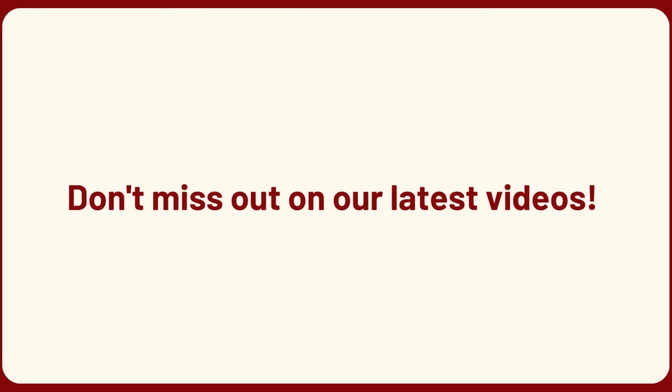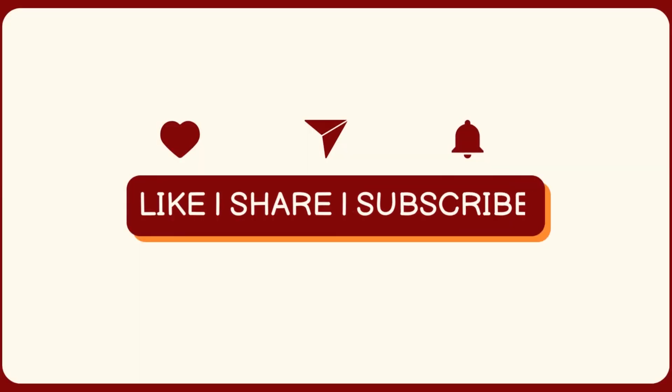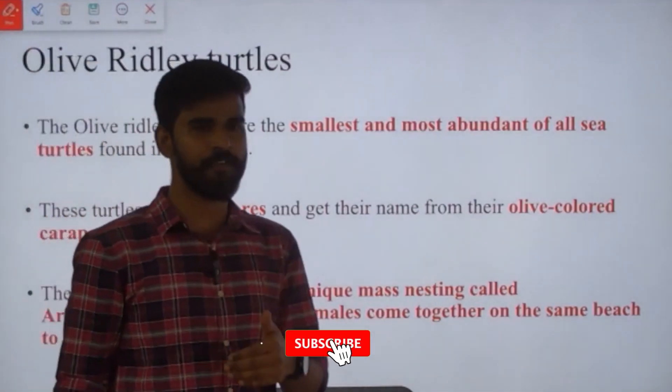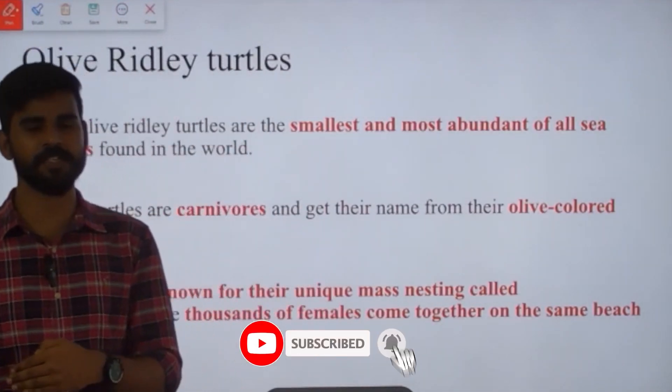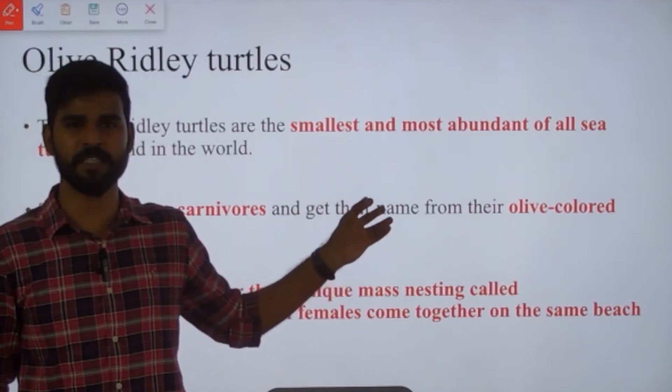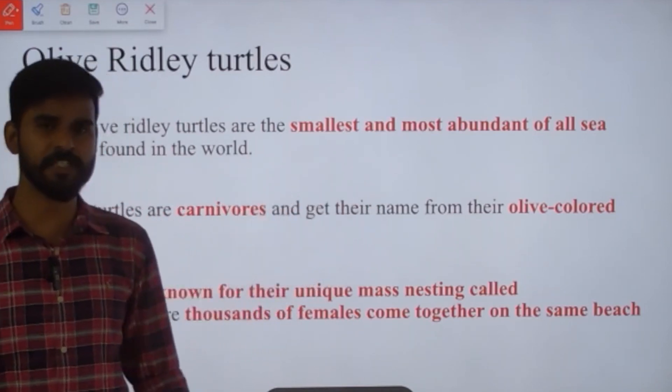Don't forget to like, subscribe, and share the videos. From this session onwards, in every environment-based current affairs session, we'll be focusing on a particular species in each session. For today's session, we have olive ridley turtles.